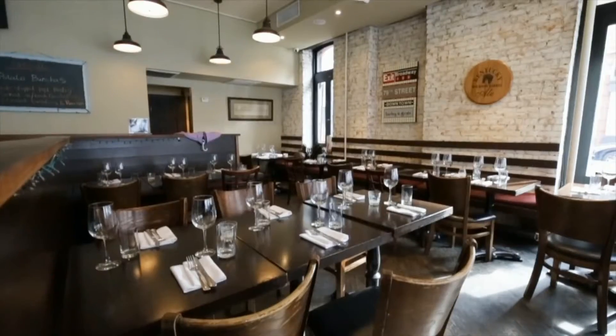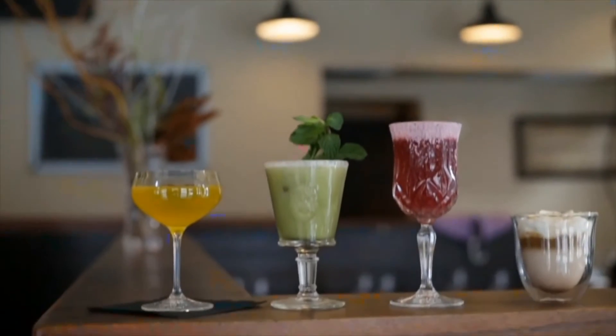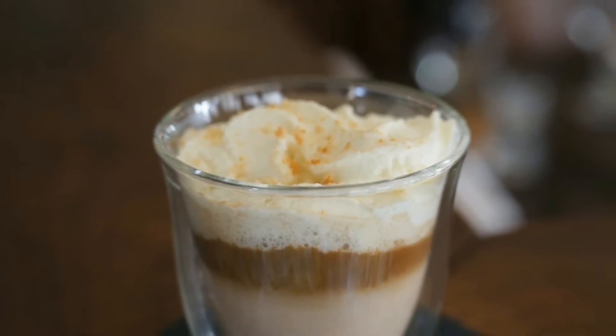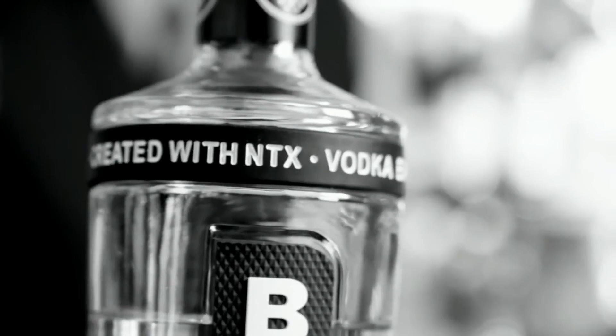Today, Taste of New York came to Barley and Grain and introduced us to Bellion Vodka, which is infused with NTX technology. We built four different cocktails. The first is a take on the Irish coffee — it has homemade Irish cream with no alcohol, an espresso shot, and homemade whipped cream with white chocolate and tonka bean. This drink uses Bellion Vodka infused with NTX technology.